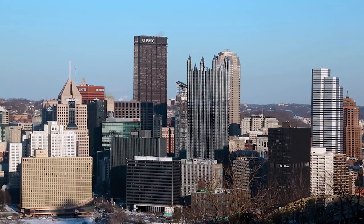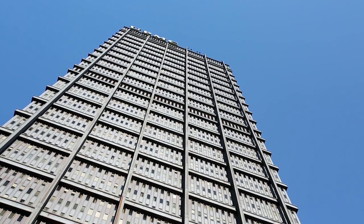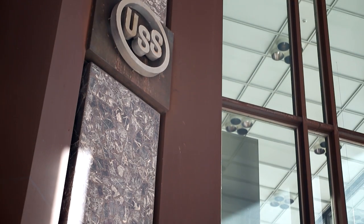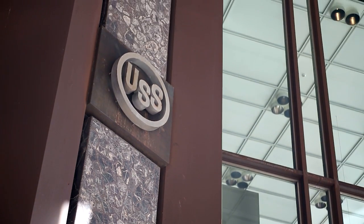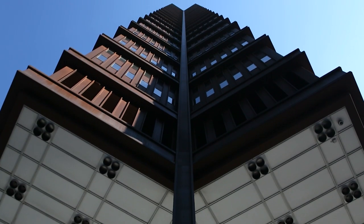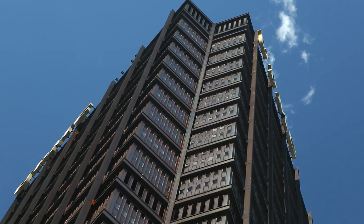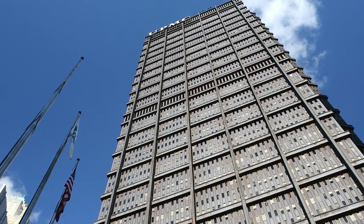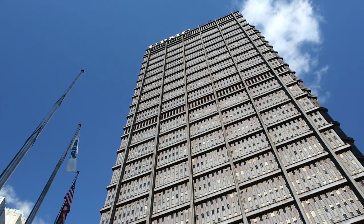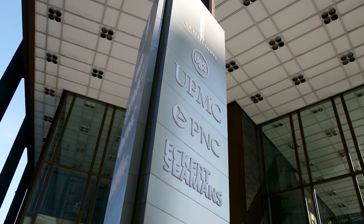The tallest building in the Pittsburgh skyline, the U.S. Steel Tower opened in 1970 to serve as headquarters for the U.S. Steel Corporation. Featuring a distinctive triangular footprint, constructed using U.S. Steel developed Cor-Ten Steel, the building has 64 stories, each containing an acre of floor space, and provides nearly 2.3 million square feet of leasable space. The building is also now home to the University of Pittsburgh Medical Center.